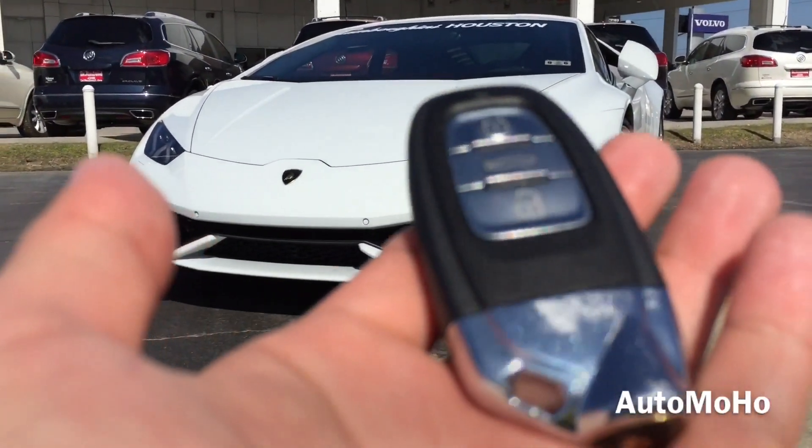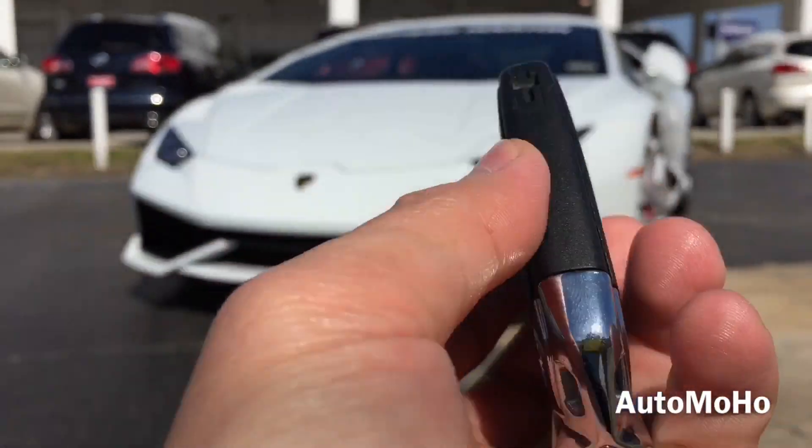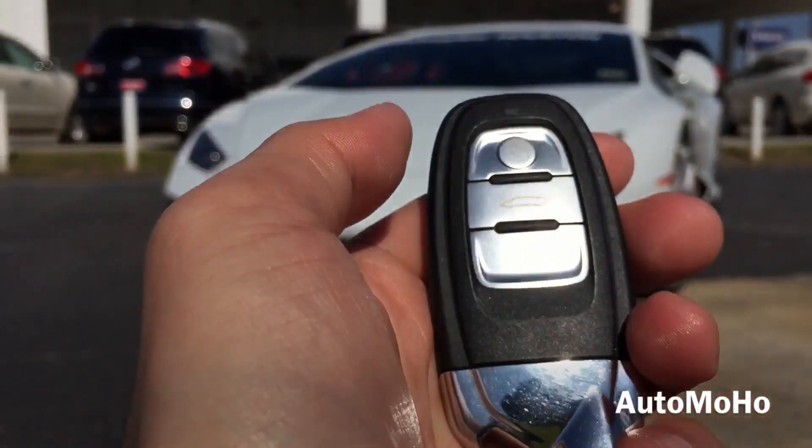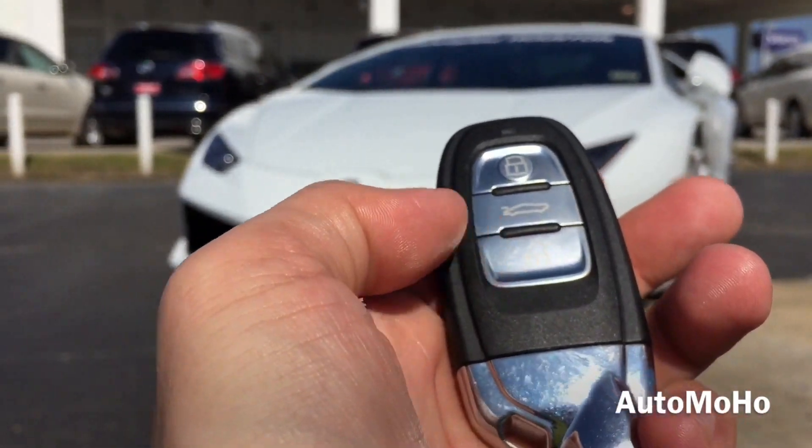Here is the heart and soul of the Huracan that can be seen through the transparent engine bonnet featuring 4 composite engine bay panels. Here is the keyless remote with Lamborghini lettering on the back. On the remote I have the lock, trunk release and unlock buttons.